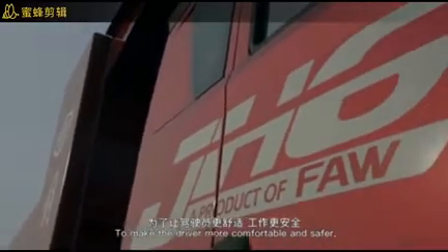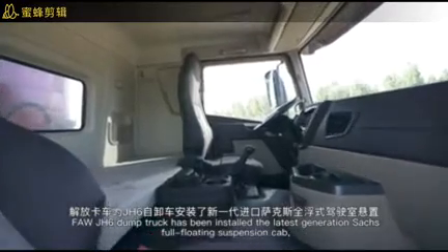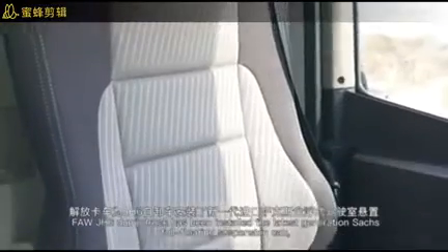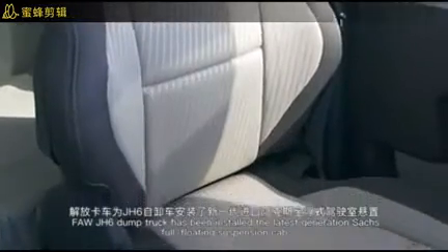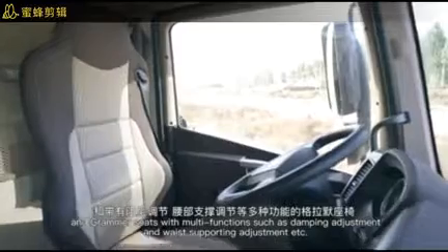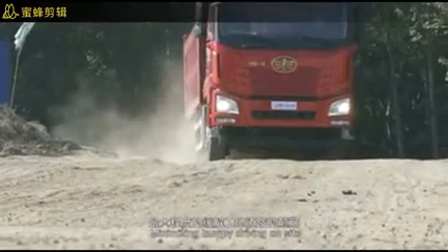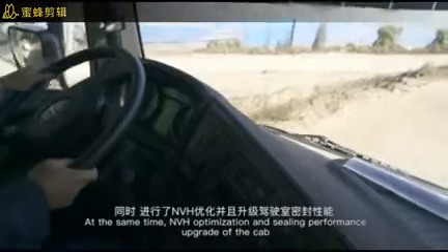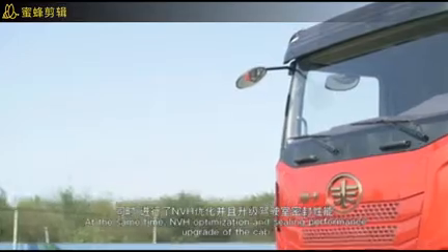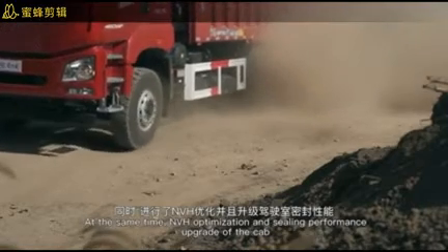To make the driver more comfortable and safer, the FAW JH6 dump truck has been installed with the latest generation features, such as a full floating suspension cab and Grammer seats with multiple functions including damping adjustment and waist support adjustment, minimizing bumping while driving on site. NVH optimization and ceiling performance upgrades of the cab further reduce noise.